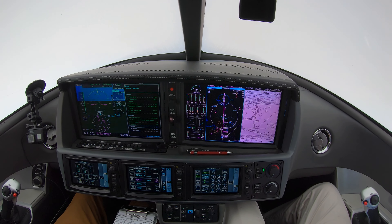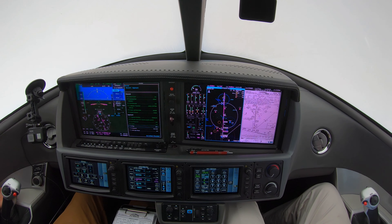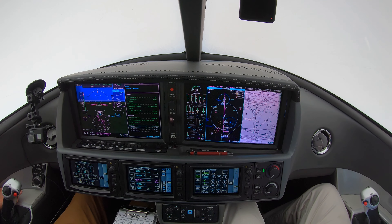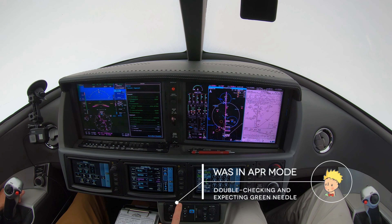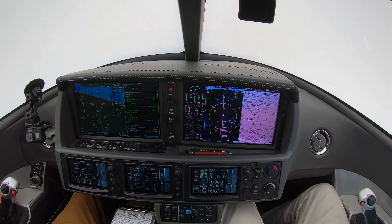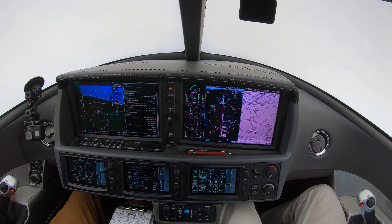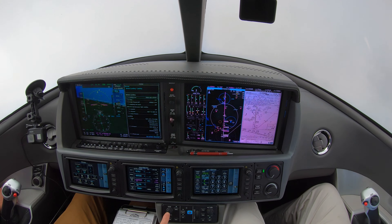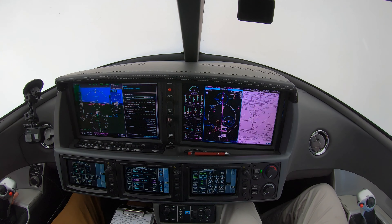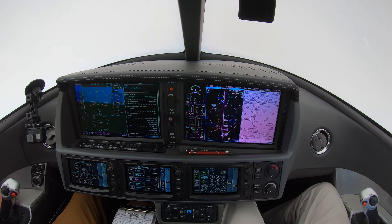Approach mode. I'm looking for the green needle at 4,000. I'm going to put the flaps because this is my last turn. Approach mode — localizer good, capturing the localizer. When I'm at one dot, I'll put flap 50. I'm at one dot above, I'll put the landing gear on and full flaps. Final approach course 180.